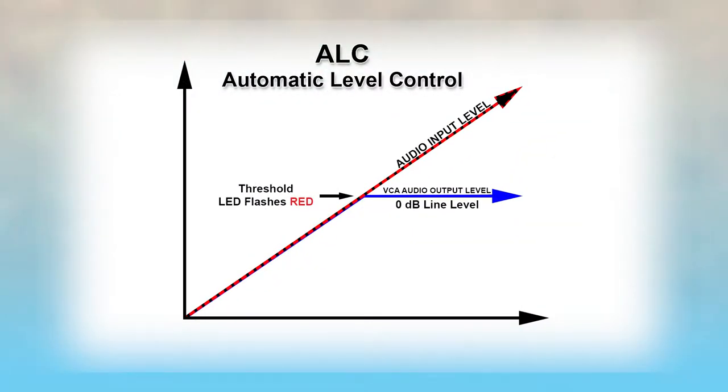The TechWorks key to maintaining line level is the ALC, or Automatic Level Control. The ALC uses a voltage controlled amplifier, or VCA, to control the level coming out of each mic to maintain line level, which ensures that everything from a whisper to a shout is heard.